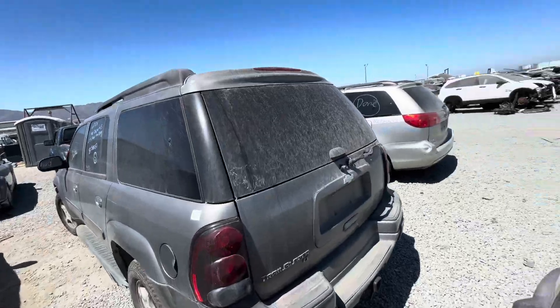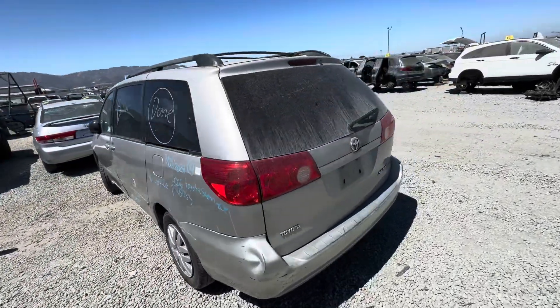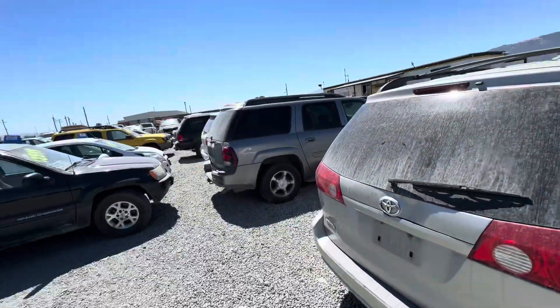Alright, so yeah, there's really nothing here that would be fun as a project. Let's look at the F450.